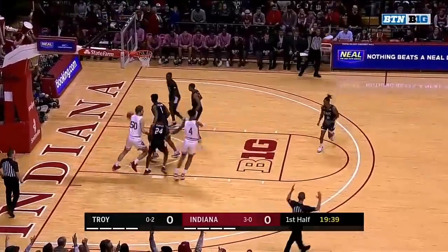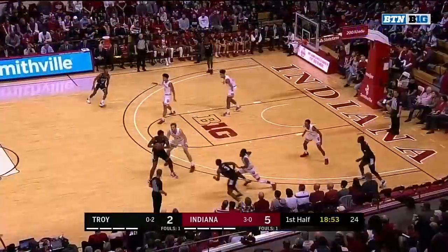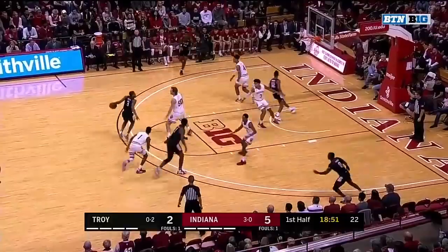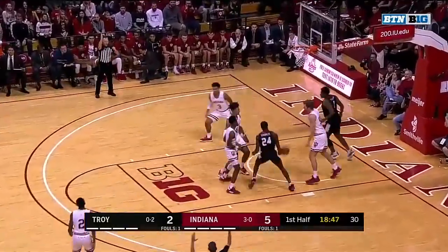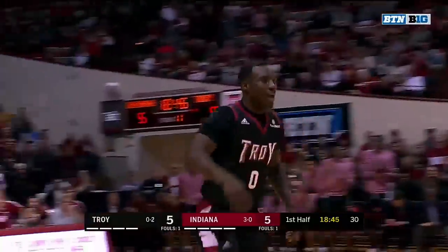A three from Justin Smith gets us going here at Assembly Hall. You can tell Indiana's closing out on these three-point shooters — and as I say that, there's Ty Gordon for three.